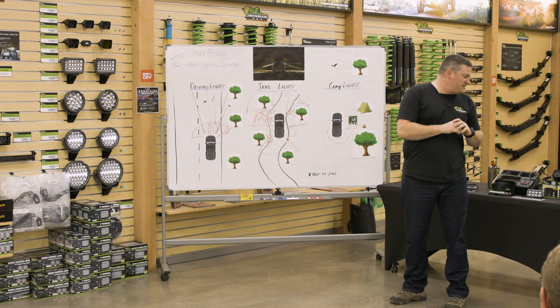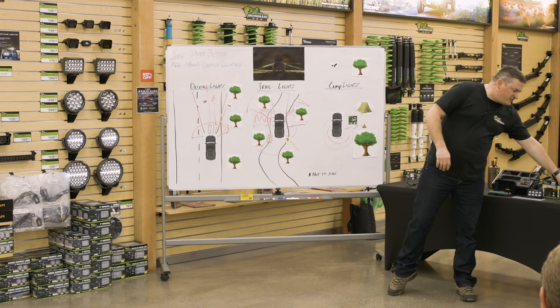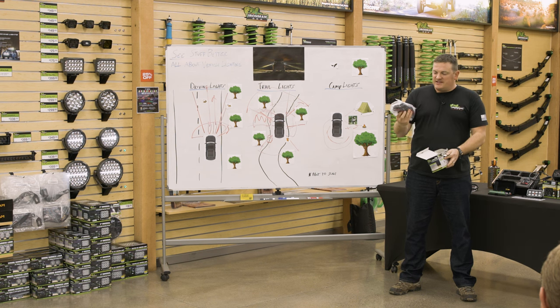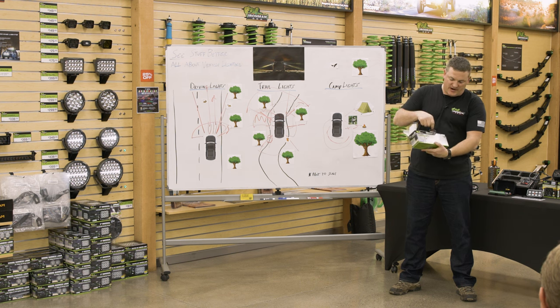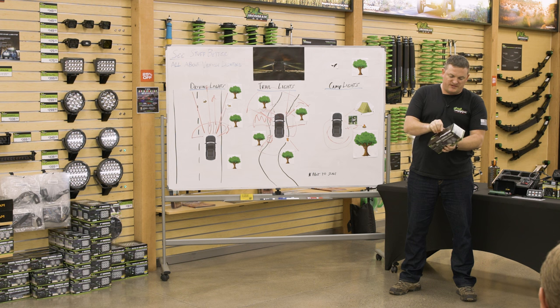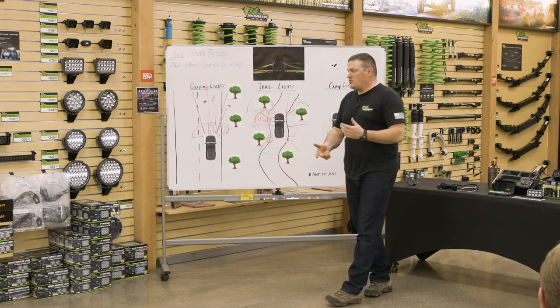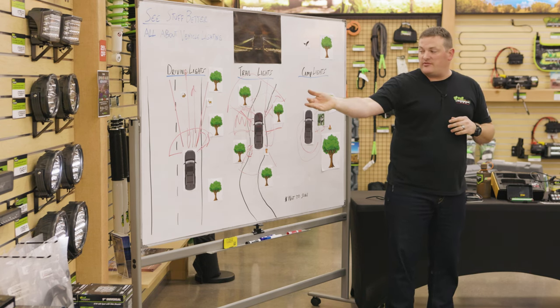We also have some preset wiring looms — a wiring harness that already has a switch, relay, connectors, and everything for a certain type of light, with a wiring diagram included. It's a time saver that keeps you from having to build your own harness from scratch. These are available as a convenience to make your DIY install a little bit easier.